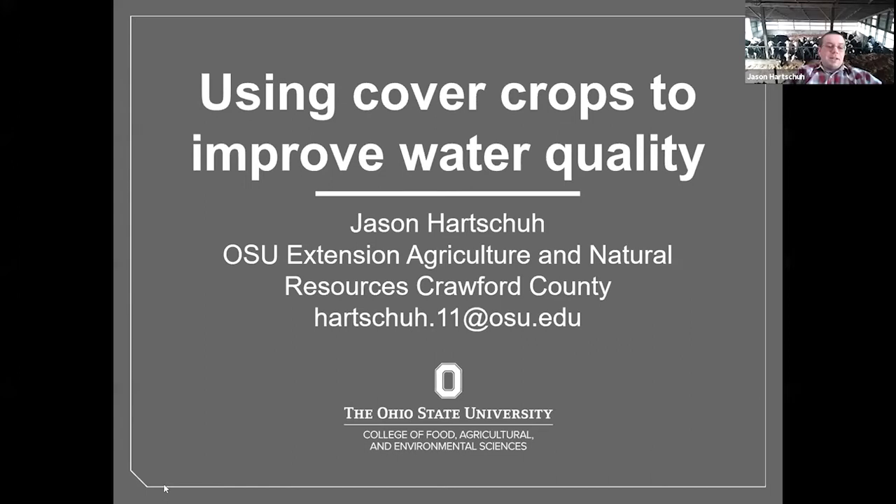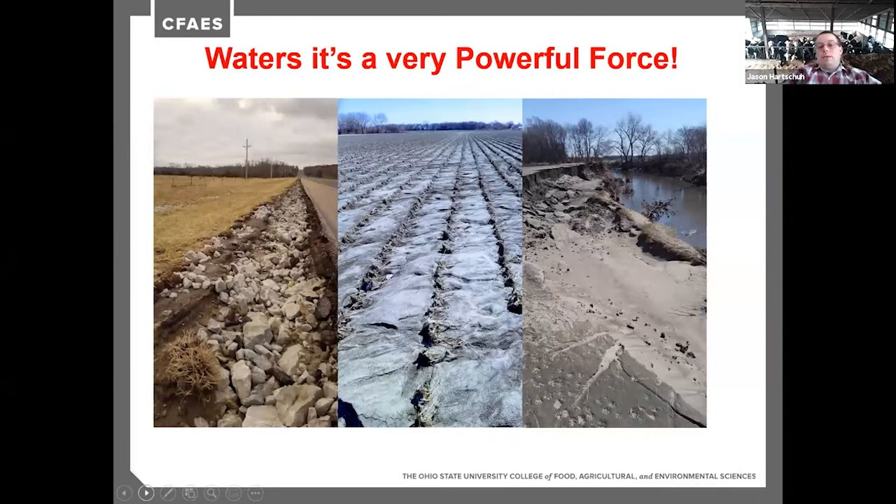Hi everybody, I'm Jason Hartshu, Ag and Natural Resources Educator in Crawford County. I'll be sharing work we've done on using cover crops and reviewing literature on how cover crops can improve water quality. I'll also look at different cover crops planted at Farm Science Review this winter, how they're degrading, what we may be planting through in the spring, and how residue can still hold soil in place even as some crops decay.